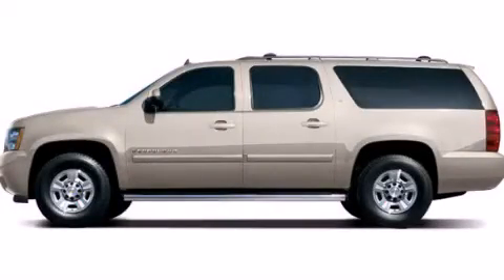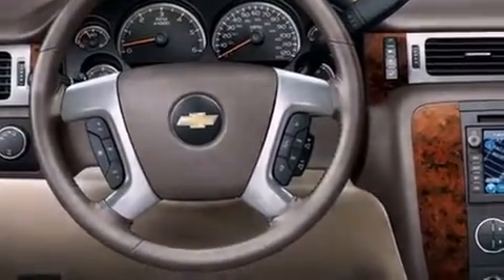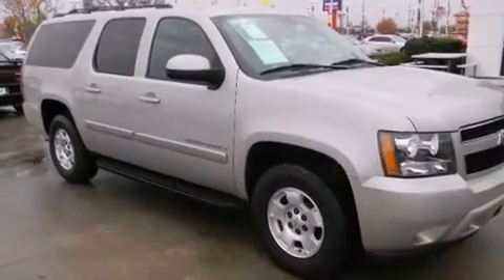This is a 2009 Chevrolet Suburban, a vehicle with safety, comfort, and space. This SUV has a six-speed automatic transmission and a 5.3-liter V8.